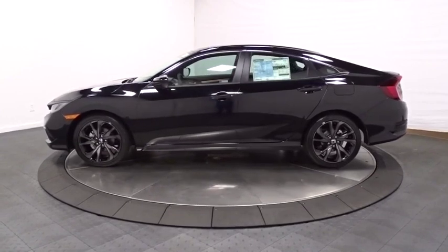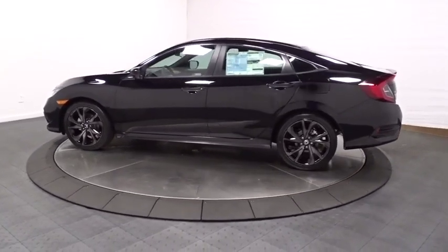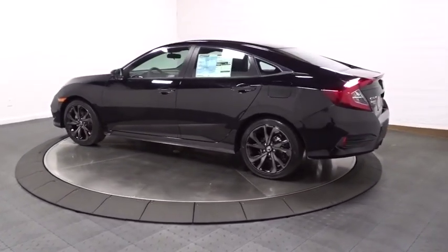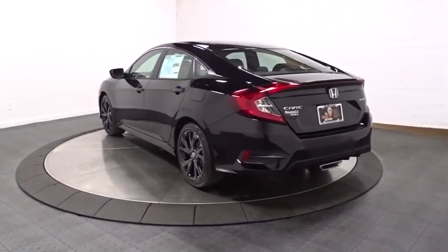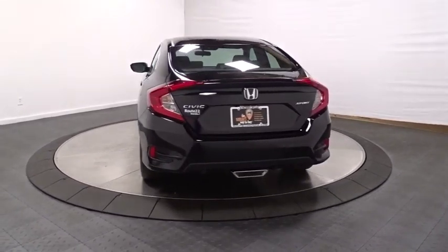Here are some of this vehicle's great options: keyless entry, backup camera, remote engine start, leather-wrapped steering wheel, Bluetooth, front-wheel drive, fog lights, trip computer, brake assist.